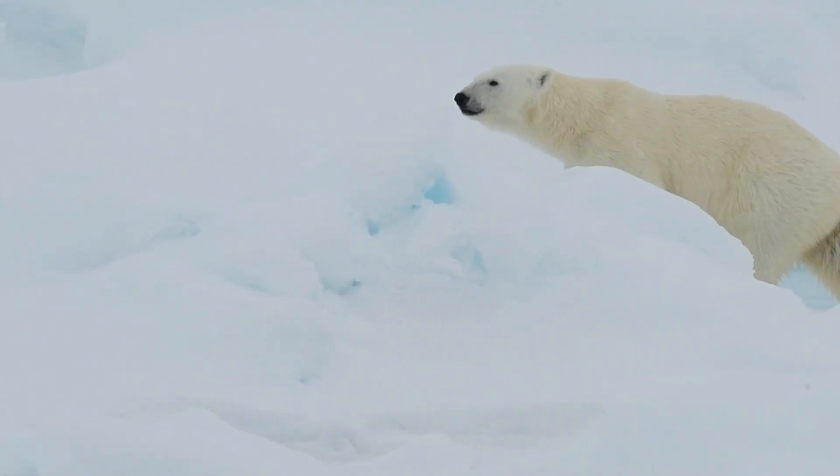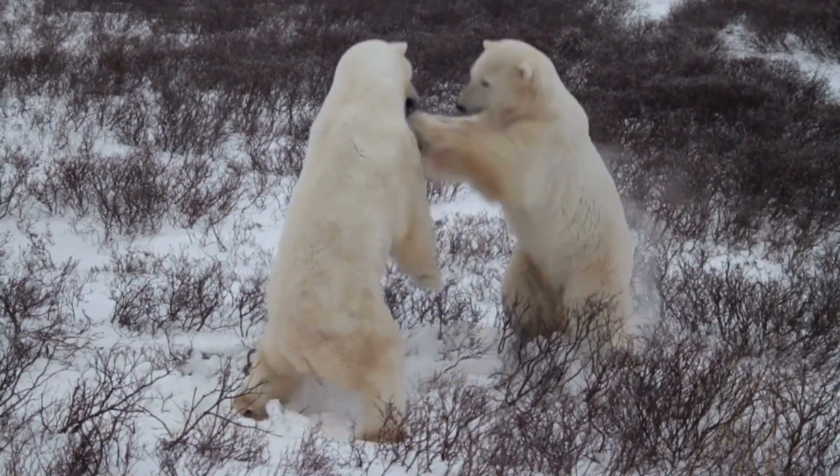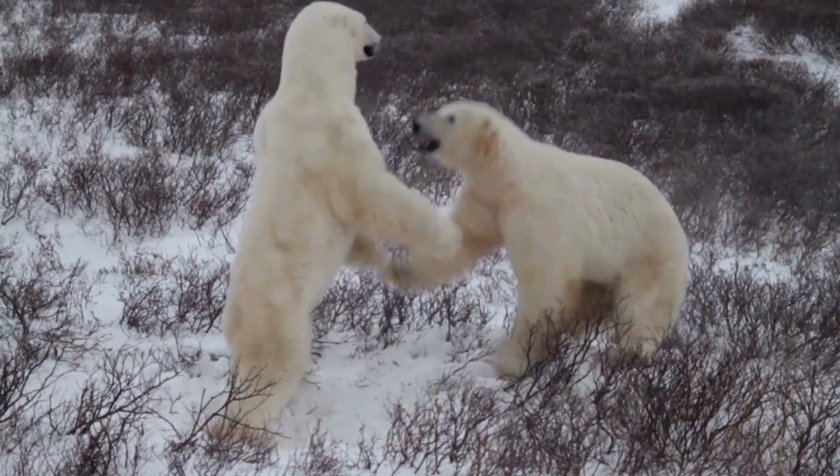Although polar bears are not currently endangered, hunting, pollution, and loss of sea ice — which they depend on to find food — could put them in danger in the future.